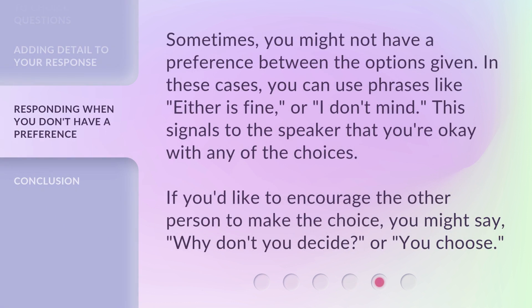Sometimes, you might not have a preference between the options given. In these cases, you can use phrases like, either is fine, or, I don't mind. This signals to the speaker that you're okay with any of the choices. If you'd like to encourage the other person to make the choice, you might say, why don't you decide? Or, you choose.